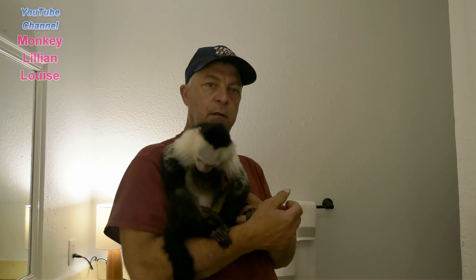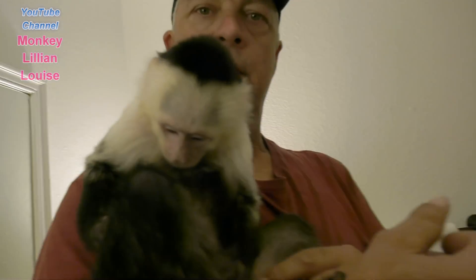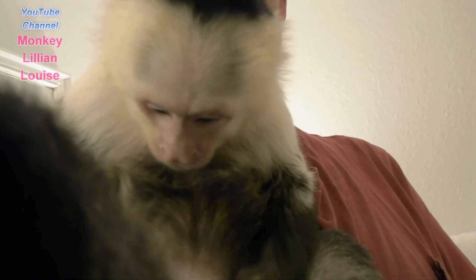Hi everybody! Judy is behind the camera, Billy and Lily, and Louise — our three-year-old white-faced capuchin monkey. Look at her, she's busy.